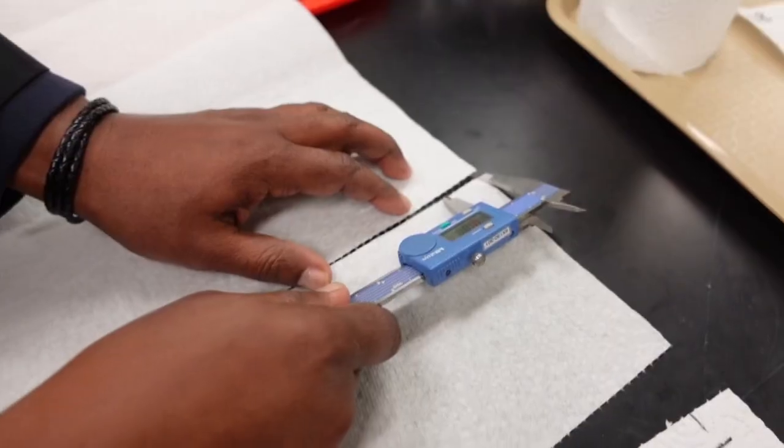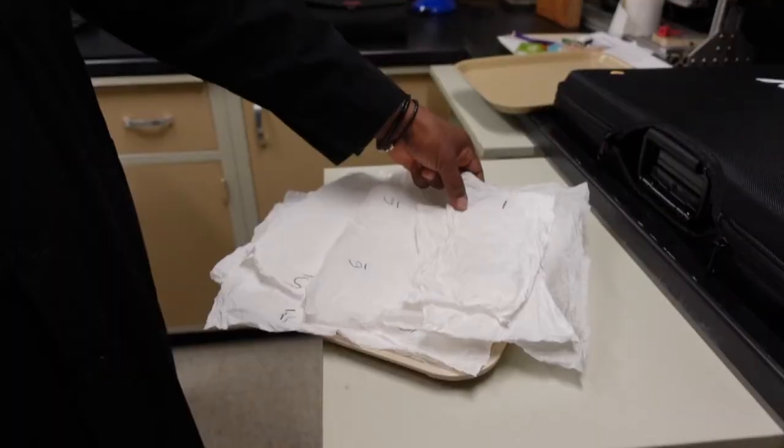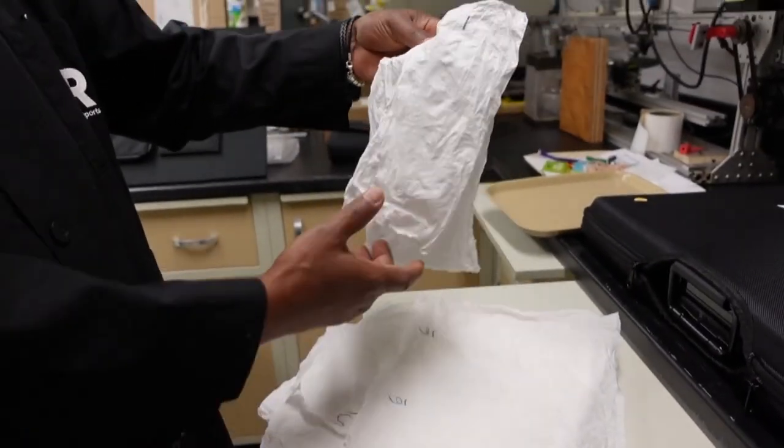They also checked how fast each sheet ripped from its roll, whether a paper towel could be reused, and evaluated the price both per roll and per sheet.